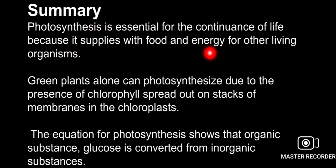Food provides energy for other living organisms. Plants can be photosynthesized due to the presence of chlorophyll, spread across stacks of membranes in the chloroplast.